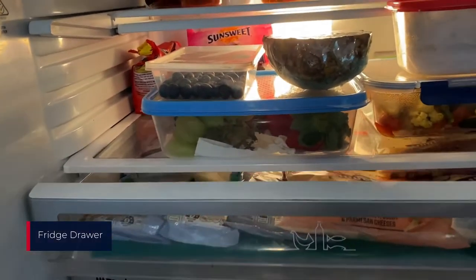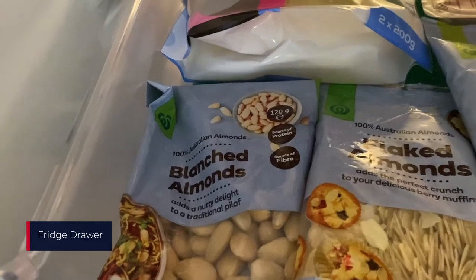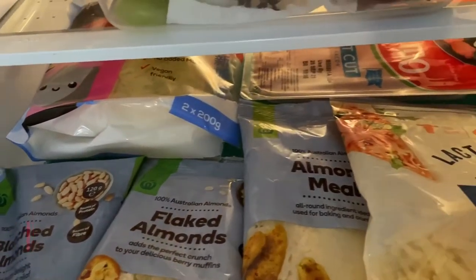Small thin packets of food like nuts, noodles, bacon or cheese are good to go in the fridge drawer.